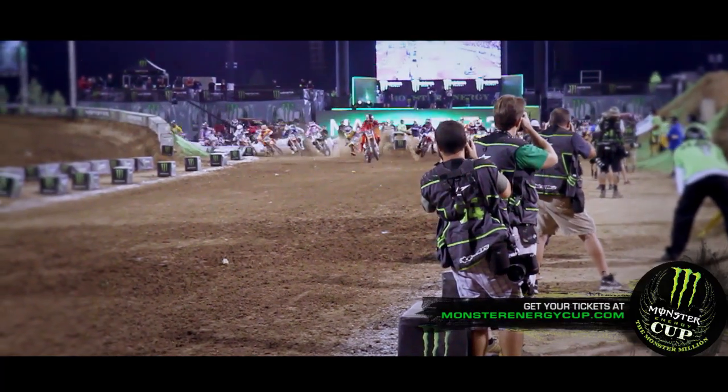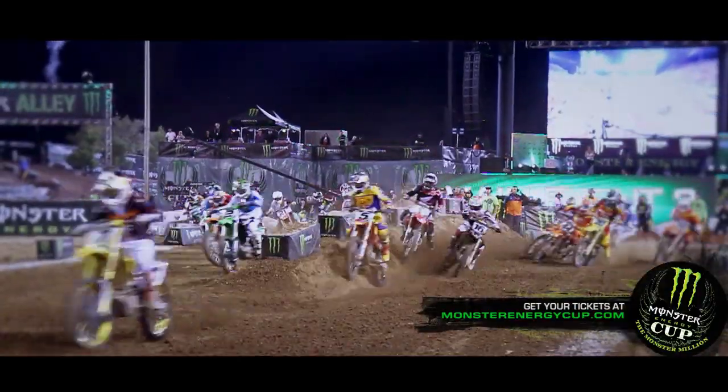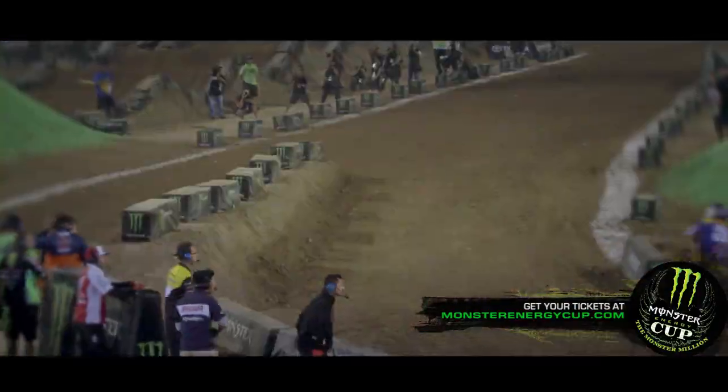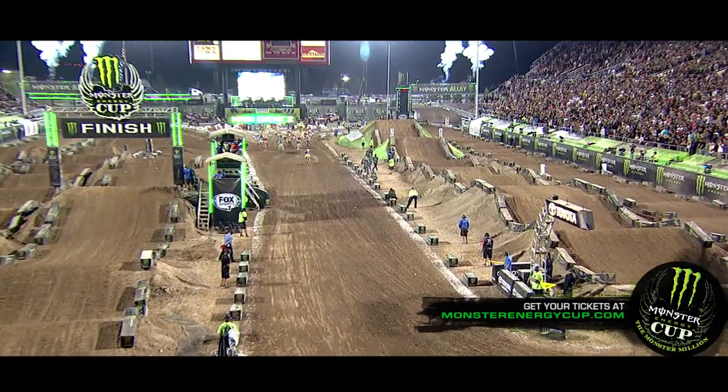The split start is pretty cool at the Monster Energy Cup. It's something different that we don't normally run at all of our Supercross events. It changes each race — one race you'll be on the left side, the next race you'll be on the right. So it is tough to get the holeshot both times, but that's just the way it is.